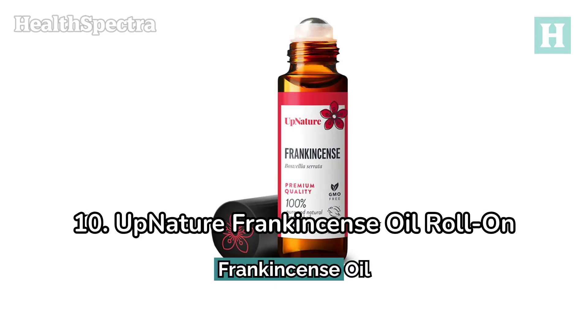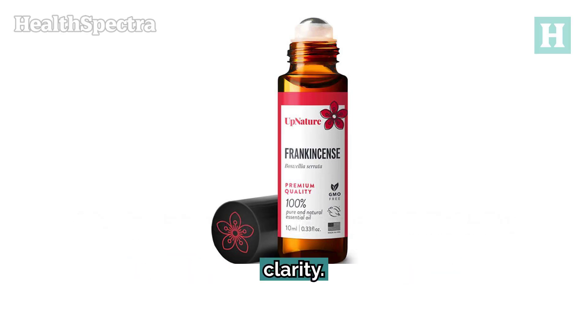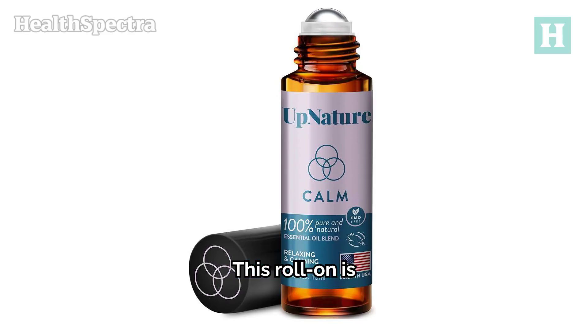Number 10: Up Nature Frankincense Oil Roll-On. Frankincense is celebrated for its ability to improve skin complexion and mental clarity. This roll-on is pre-diluted and ready to use, making it easy to apply directly to your face or use in massages. It's known for its calming and invigorating effects.